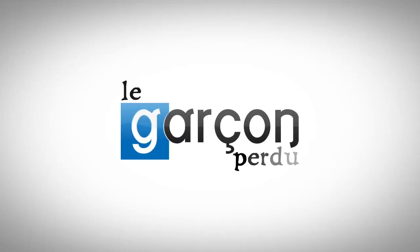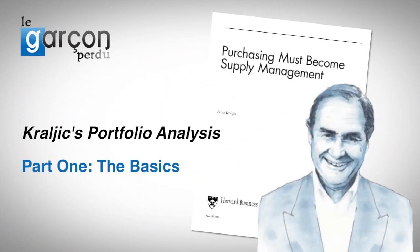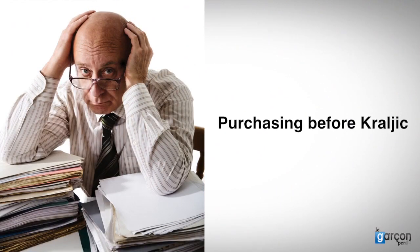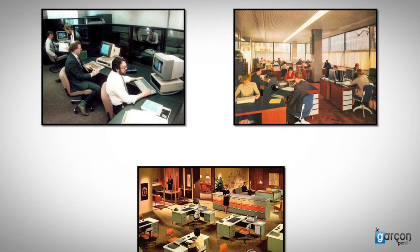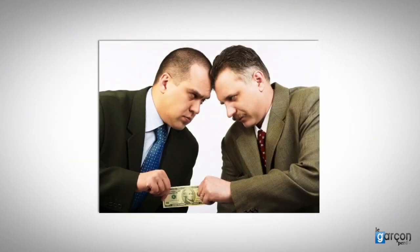To understand why portfolio analysis is so important, we need to understand the landscape of purchasing, as it was called then, before Peter Kralic published his seminal article in 1983. I worked in purchasing prior to the publication of the article, and while there was a wide variety of levels of maturity of purchasing, most purchasing was a clerical activity. Most practitioners were involved in negotiating deals or tactical purchases, and were often involved at the last minute in more important purchases, if they were involved at all.